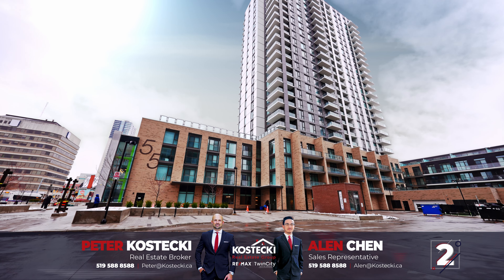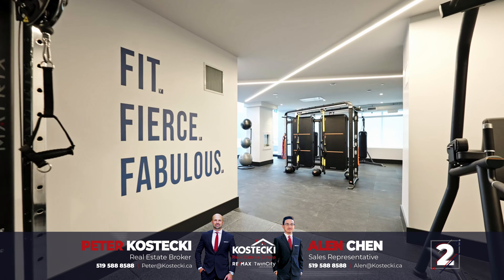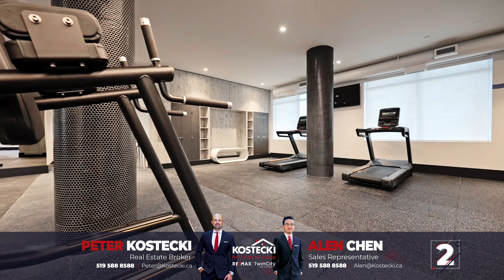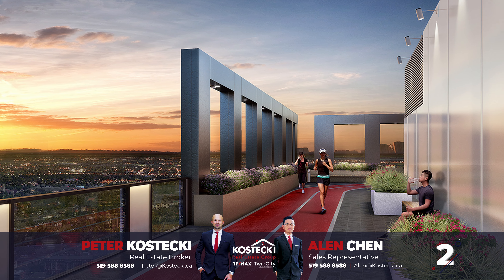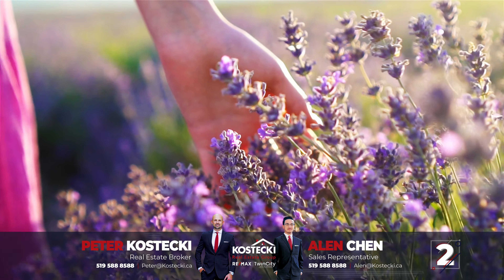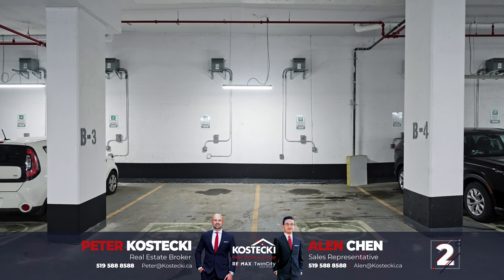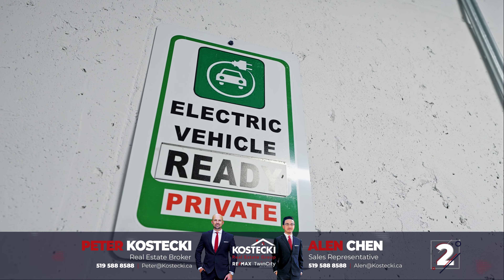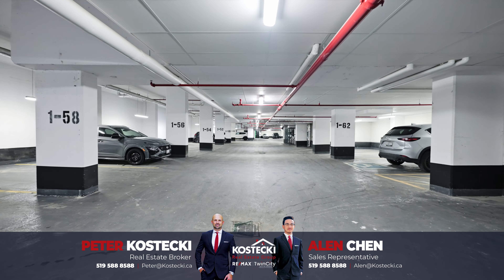Number 2: Building amenities. Discover an abundance of fantastic amenities at your fingertips. Enjoy the fitness centre, co-working lounge, dog park, rooftop terrace with running track, party room, and beautifully landscaped gardens. A rare bonus — your secure underground parking spot comes complete with an electric vehicle charger. You also have a locker for added storage.